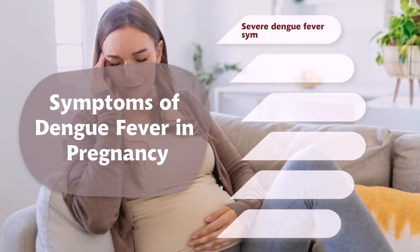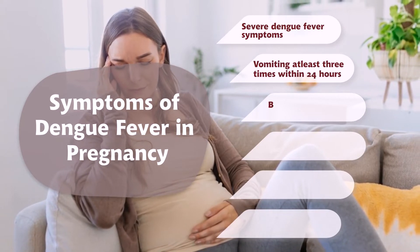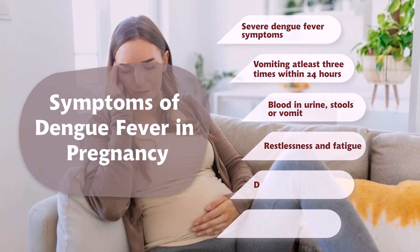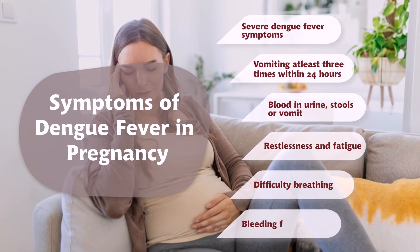Severe dengue fever symptoms include vomiting at least three times within 24 hours, blood in urine, stools or vomit, restlessness and fatigue, difficulty breathing, and bleeding from the gums or nose.